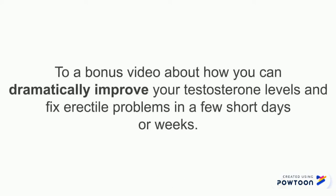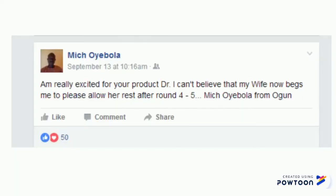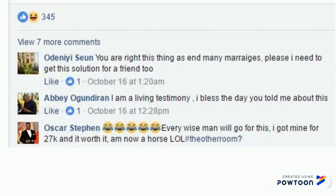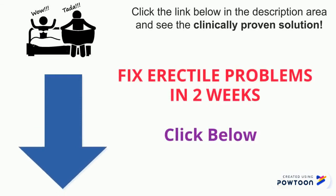That is why I have a special link below — a bonus video on how you can dramatically improve your testosterone levels and fix erectile problems in just a few short days or weeks. Make sure you take a quick look if this is a part of your life that you want to improve and fix once and for all. The method explained in that video has been proven to work for so many people, and I encourage you to check it out. Alright, that is it for now. Stay tuned for more tips and information from me.